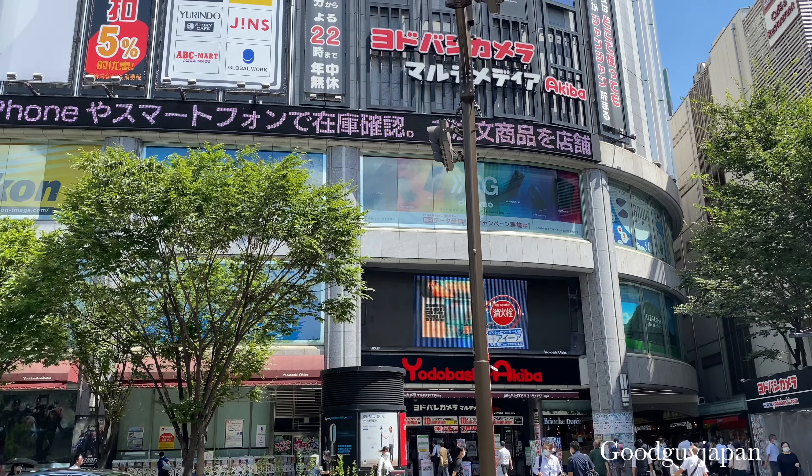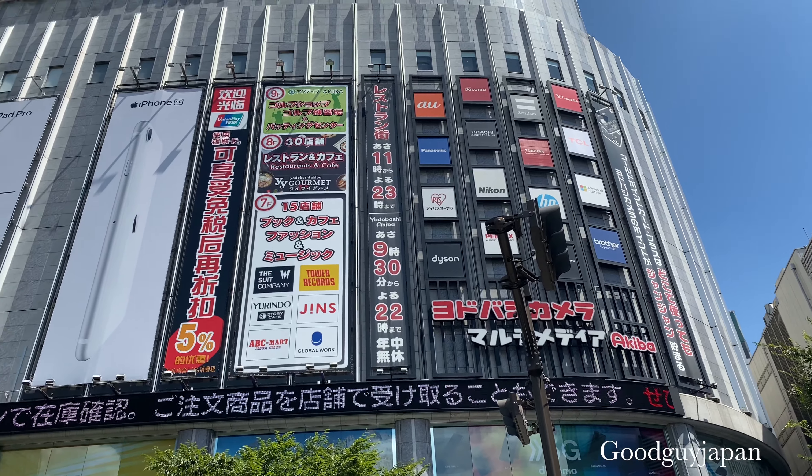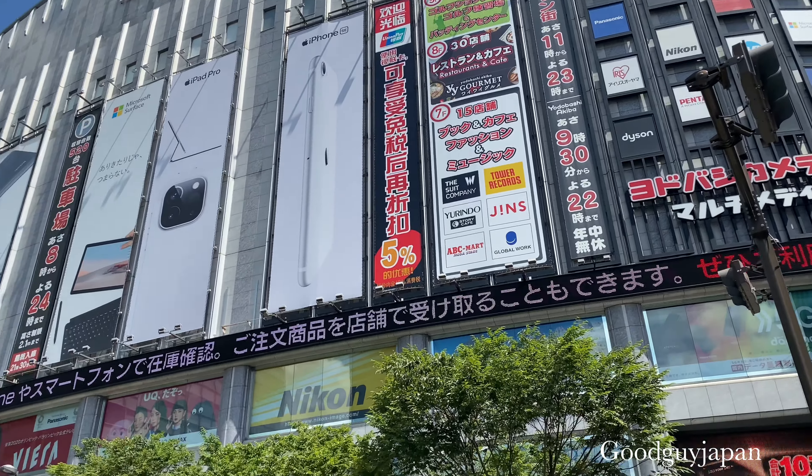What's up guys? How are you? Welcome again to your Good Guy Japan. Today we are in Akihabara, in the center of Tokyo — the center of anime and electronics.